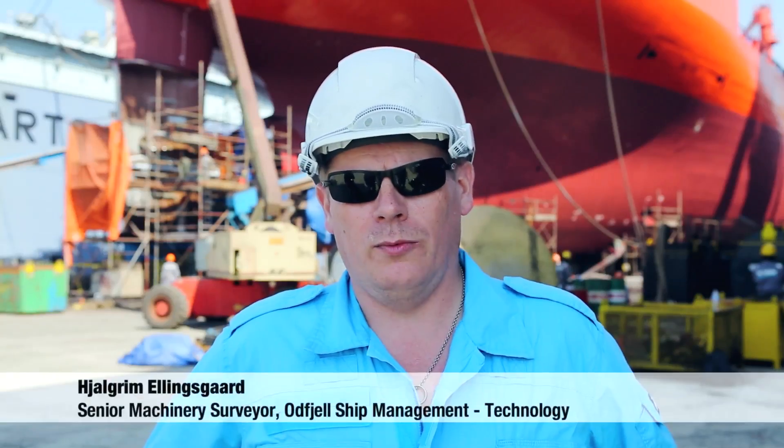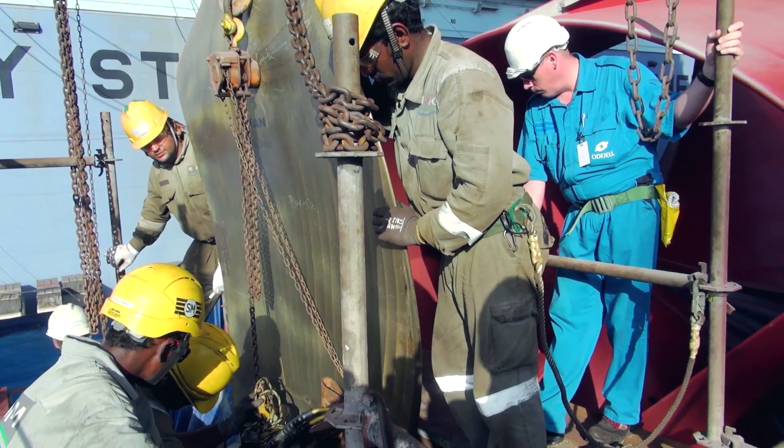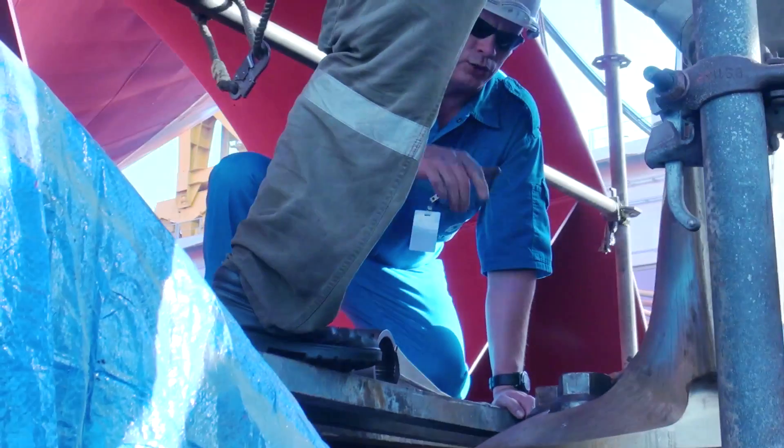My name is Gimmi Ellingsgaard. I work with Oddfield Ship Management in Bergen, Norway. I work as a manager of the machinery group in the technology section of Ship Management Bergen.